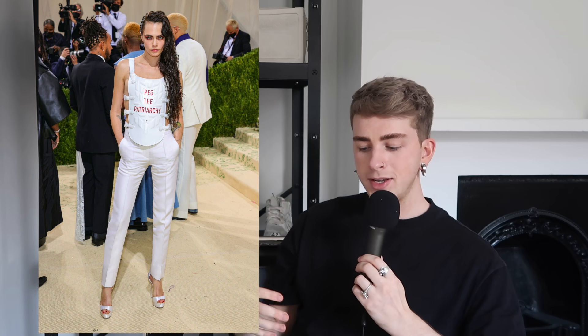Cara Delevingne in 'Peg the Patriarchy' Dior. There's been a lot of controversy online about this — apparently that phrase has been trademarked already by an independent artist, and she kind of stole it and just put it on this outfit. I don't think this is cute.